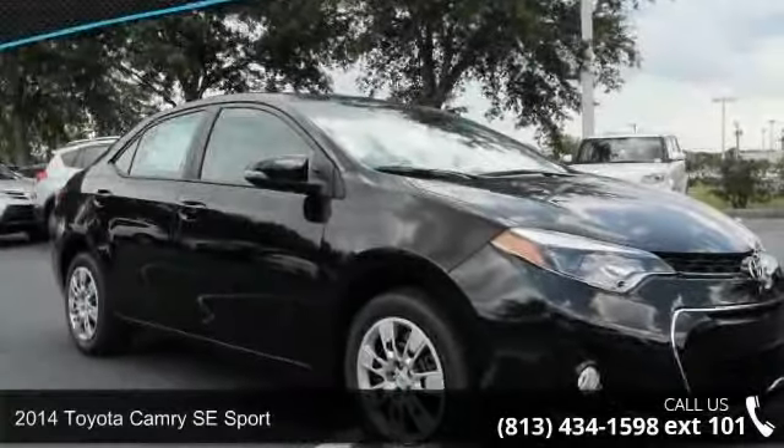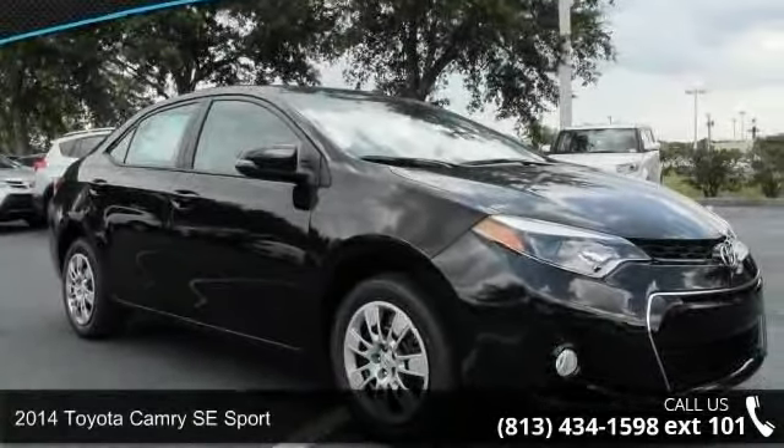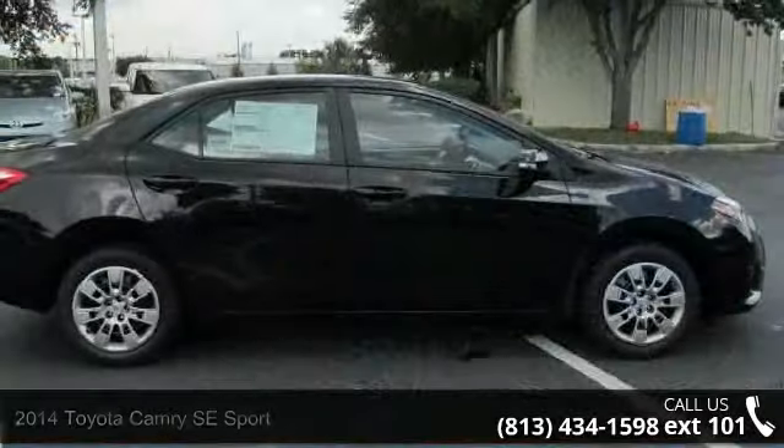Presenting the 2014 Toyota Camry. If you are looking for a first-rate auto, this one could be yours today.